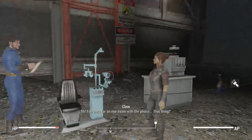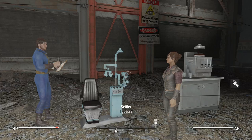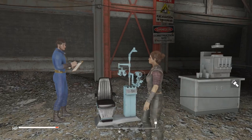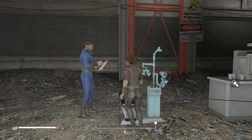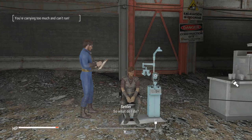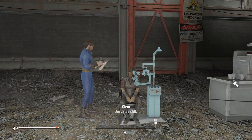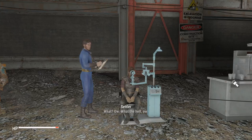Hi. You here for an eye exam with the... this thing? I guess. Go ahead and get in. So... what do I do? Just stay still. It keeps flashing. I think that's normal. Yeah, that's normal. Wink, wink, nudge, nudge.